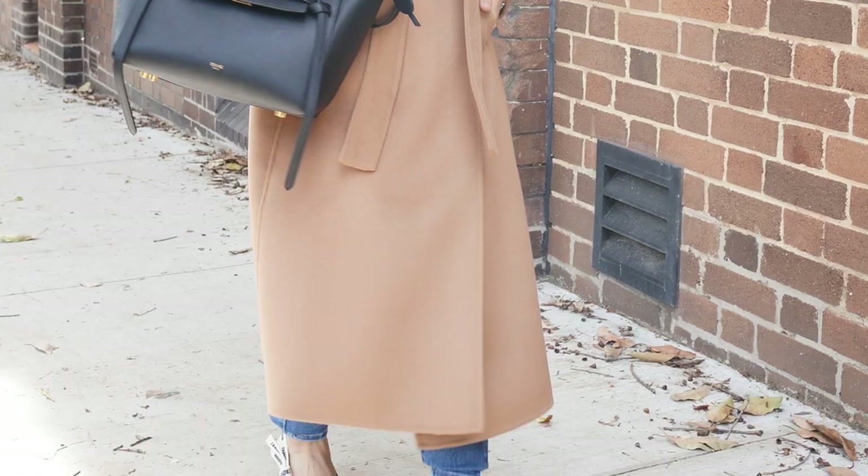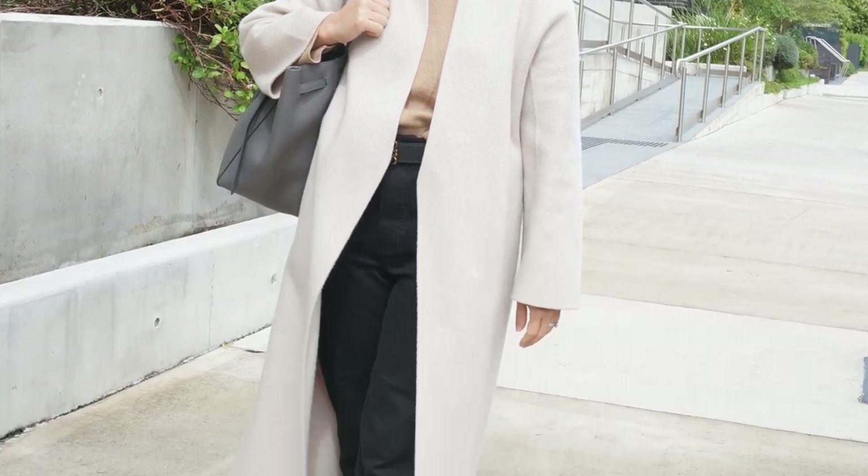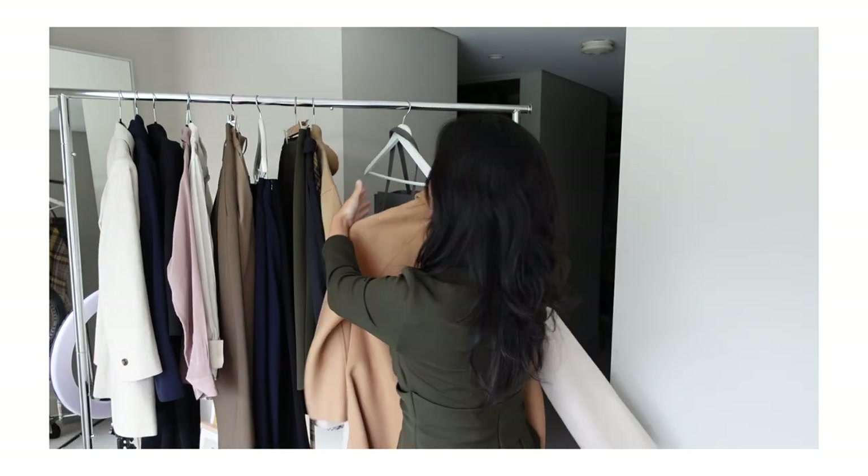The next item in my workwear staples roundup is a coat. I've got two here to share. Because a coat is such a visible piece — it's the item everyone sees you walk into the office in, the item you throw on as you leave — it doesn't hurt for it to be a stylish one. I think outerwear is one of those things you really shouldn't scrimp on. I have here a classic camel coat by The Curated and also a really slick modern style coat, also by The Curated. A minimal, swanky-looking coat is a must.